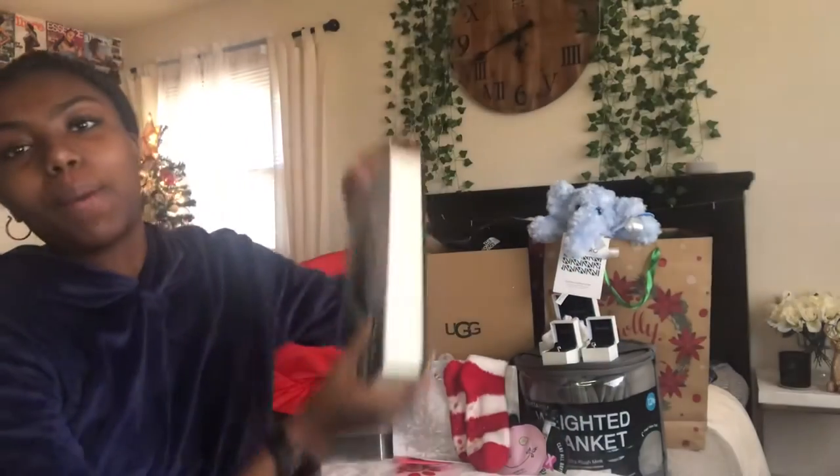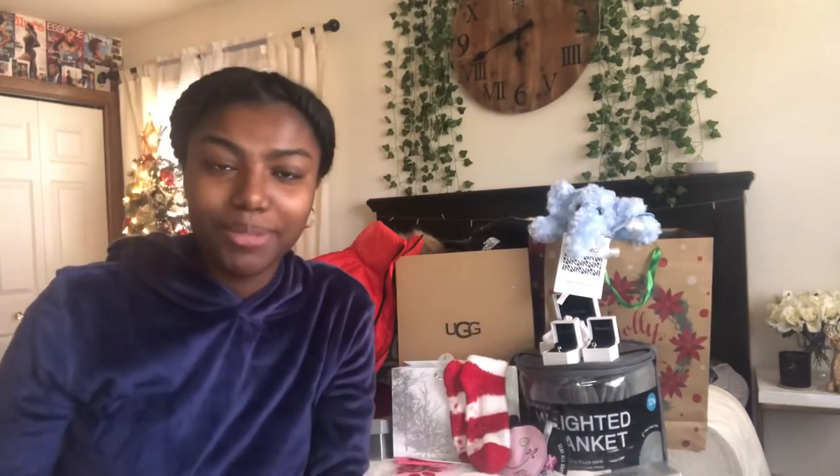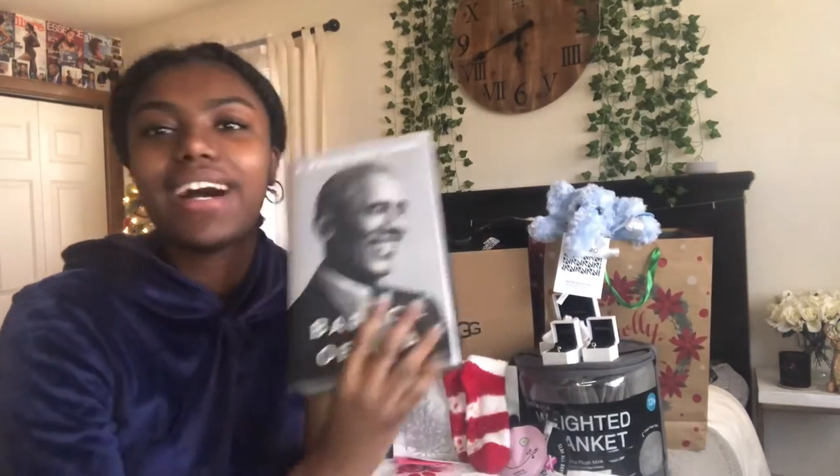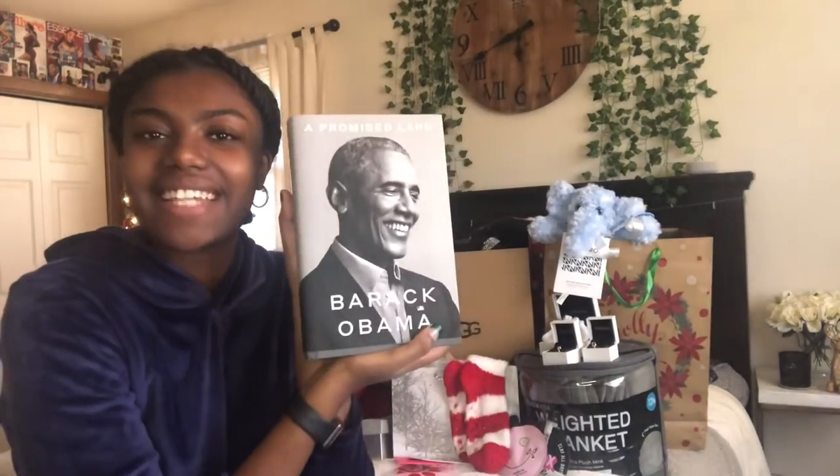I got Barack Obama's memoir and I'm so excited to read this. I already read Michelle's and I loved it, so I cannot wait to read this. I want to keep you guys updated on how it goes. It's such a heavy book but I'm excited.